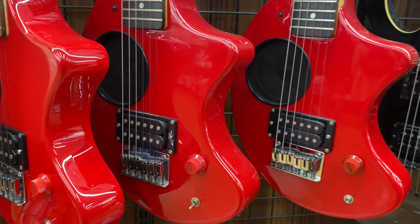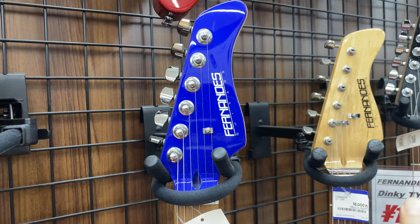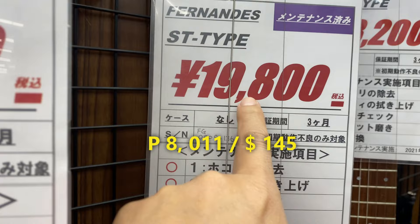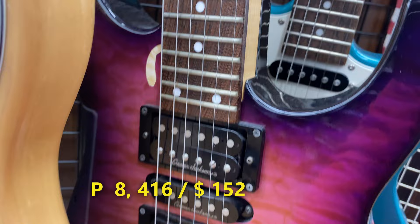And this one is 15,400 yen — Fernandez. We have more Fernandez brand. All these guitars — let's check the price: 20,900 yen, 20,900 yen, and this way 19,800 yen. Grover Jackson — 20,900 yen. Grover Jackson.